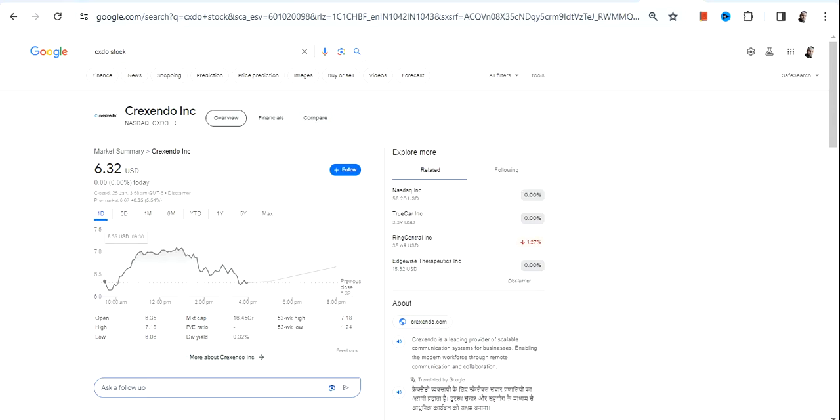Hello friends, welcome to my channel and thanks for watching this video. We're going to discuss CXDO stock, or Crexendo Inc.